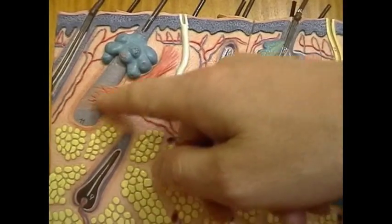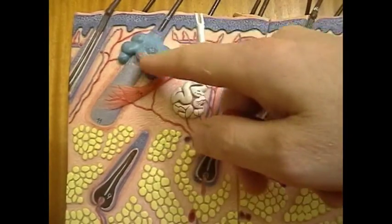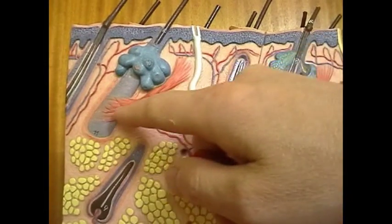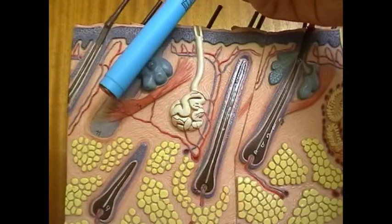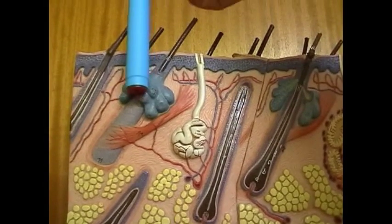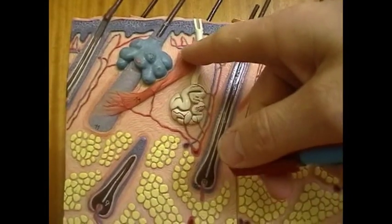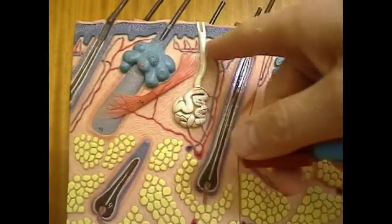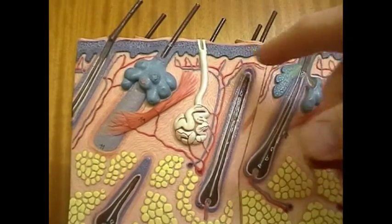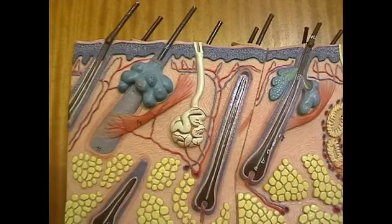Here we see the hair follicle in the dermis, the subcutaneous tissue, and a sebaceous gland associated with the hair follicle. Here we see the hair erector muscle. The hair erector muscle pulls the hair in that direction, causing the hairs to become more erect, trapping more air in the boundary layer next to the surface of the skin. But as the hair erector muscle pulls on this area, it causes this area of the skin to go down, causing a dimple — which we call goose pimples. So when we're too cold, hair erector muscles will contract.